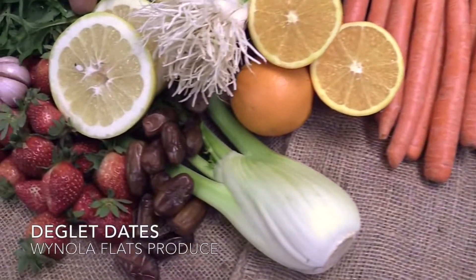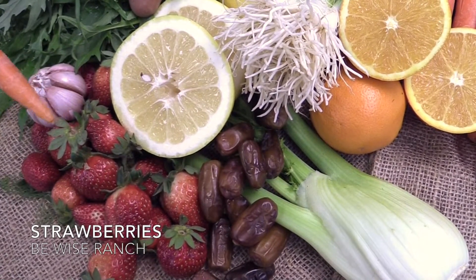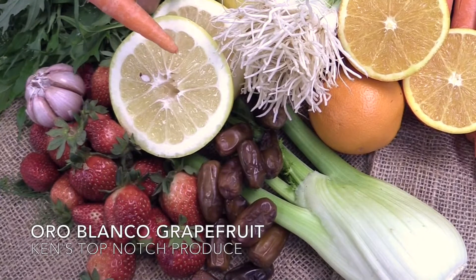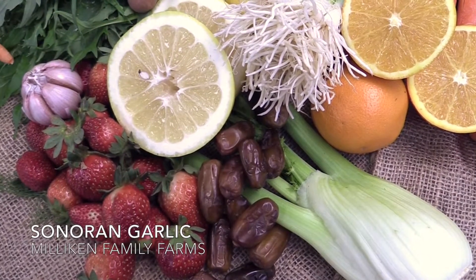In your box you'll be getting Deglet Dates from Wynola Flats Produce, Strawberries from B-Wise Ranch, Oro Blanco Grapefruit from Ken's Top Notch Produce, and Sonoran Garlic from Millican Family Farms.